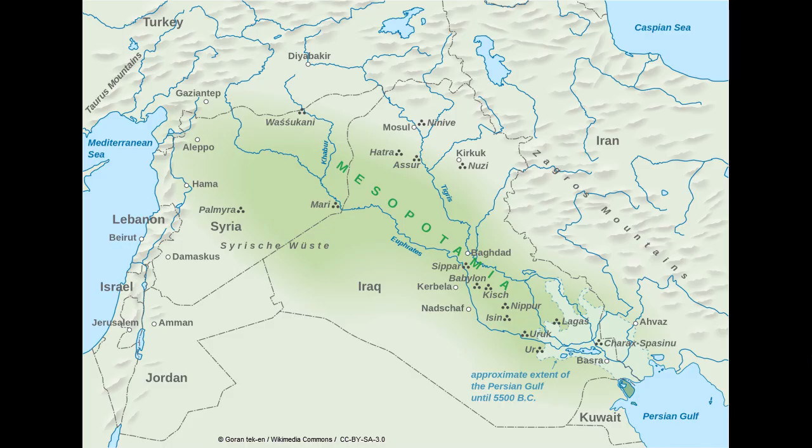Now let's first take a look at this map so we can discuss the overall geography of Mesopotamia. In terms of geography, Mesopotamia has very distinct regions.